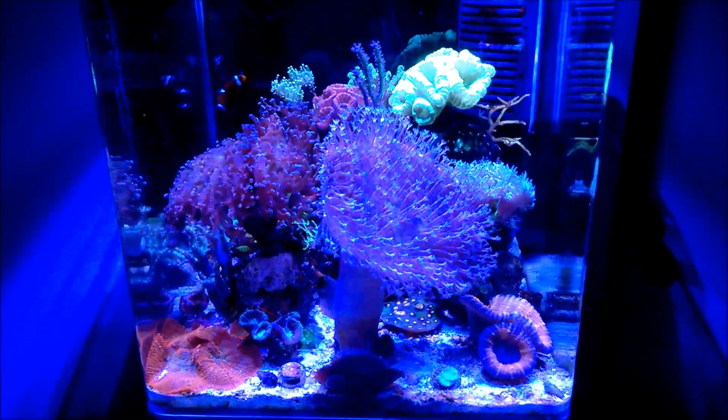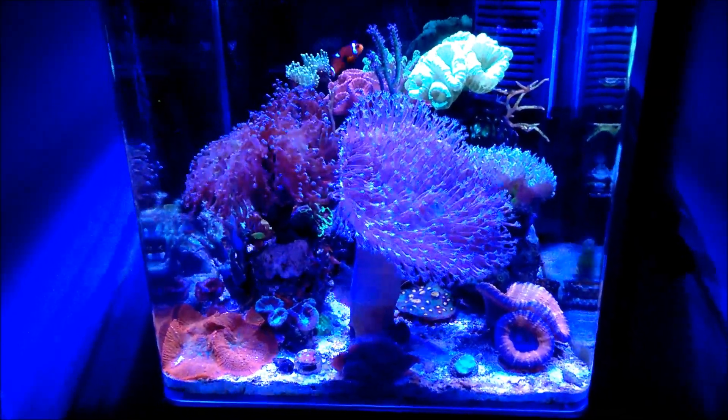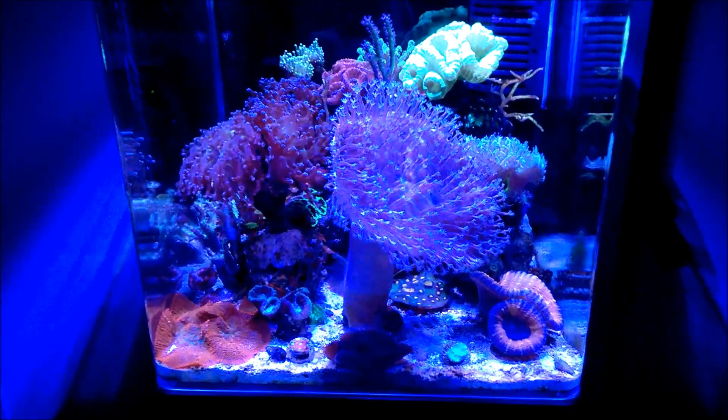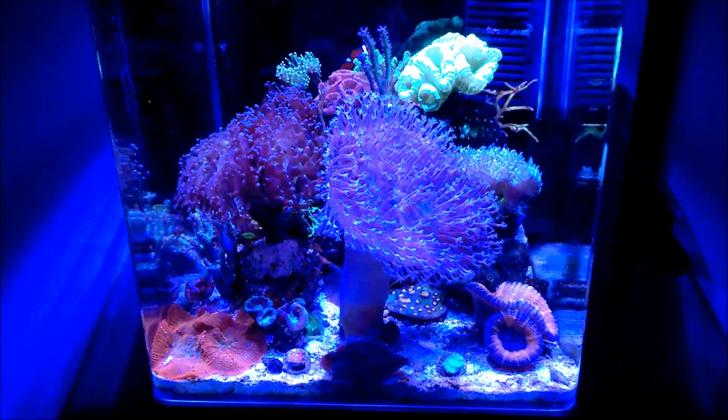Hi fellow reefers, this is Eddie of Eddie's Reef Acoria. As promised, here's the update for June and July. I have done some changes, I got new corals, and this is the main shot, but I'm going to go over what's been going on and what I've been changing.